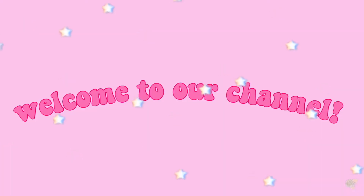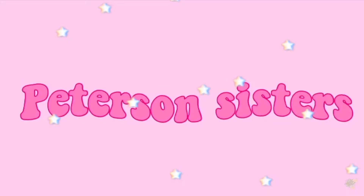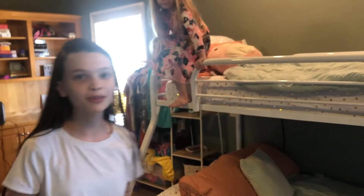So this is our room. Good day, Roxy. Roxy's here for this video. We're going to be doing a room tour of our room because you haven't seen a room like this before.